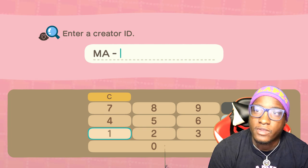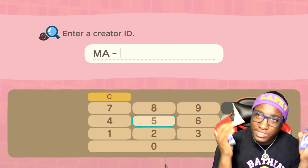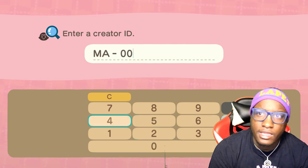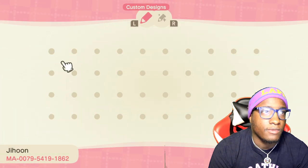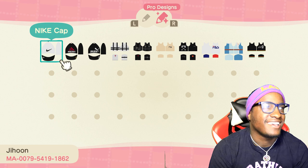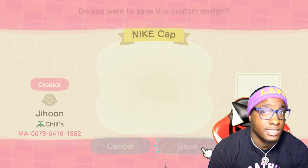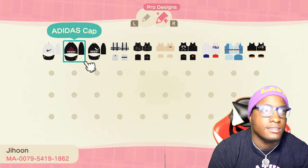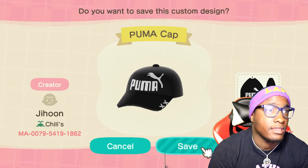Next up, we got another creator ID — the name looks like Jihoon, J-I-H-O-O-N. Let's go ahead and put their creator code in and check out what they got. First off, we got the Nike cap — that's probably one of the best Nike designs I've seen so far. Let's add that to our collection. They also got an Adidas hat — that's dope — and a Puma hat that's hard too. They definitely snapped on that.